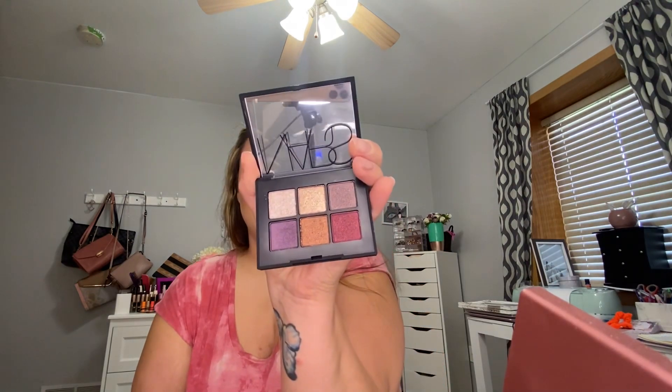The last two are eyeshadow palettes. This is the Vulgar Eyeshadow Palette by NARS, which I got for $9.99. It comes in a little compact and it's basically all shimmers. I'm going to swatch three of them — they don't really have names on this little palette, but they are really pigmented. I definitely really like them; glad I got this for $9.99. Very cute coloring on them.